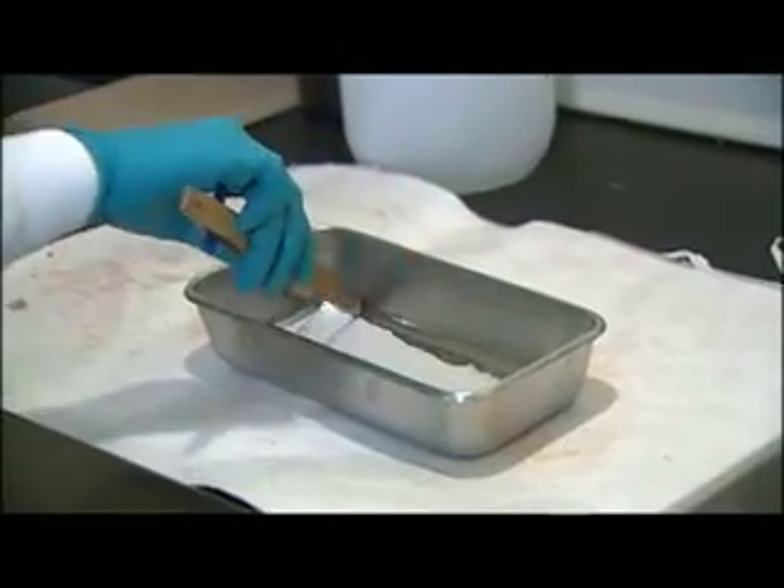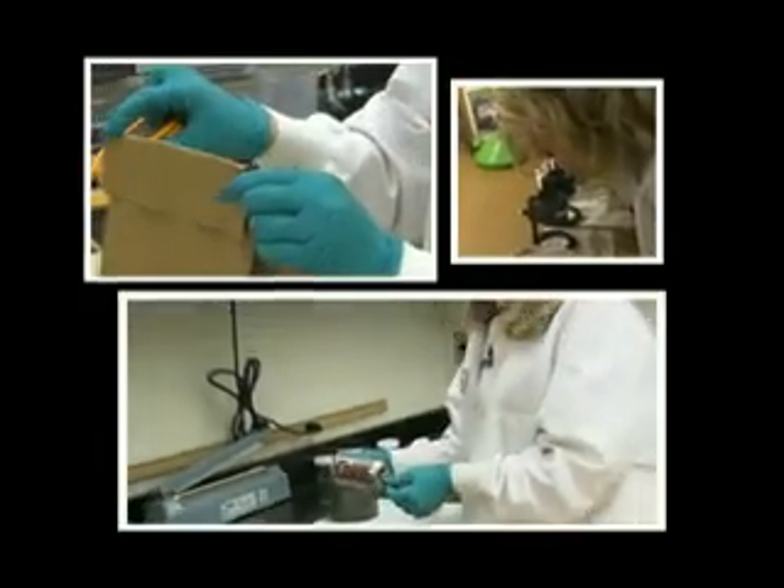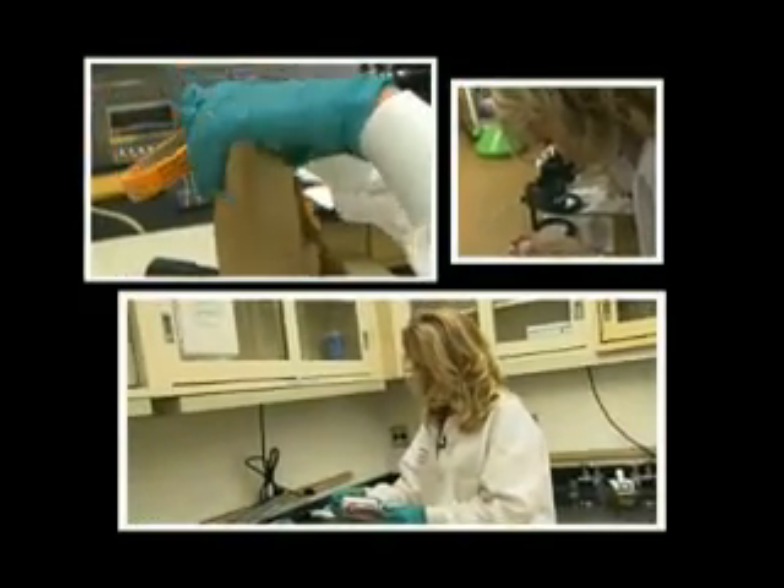Every case is a puzzle. You get to put the pieces of the puzzle together. This job is exciting. I not only get to do a different thing every day, but I also get to be an integral part in solving the most heinous crimes that there are. My name is Tanya Lee and I'm a scientist.